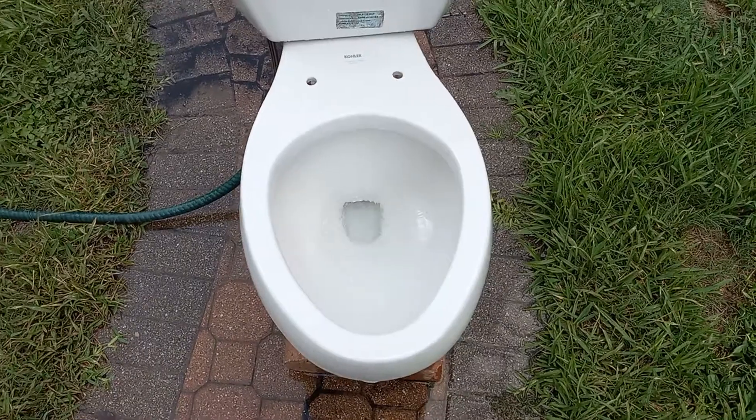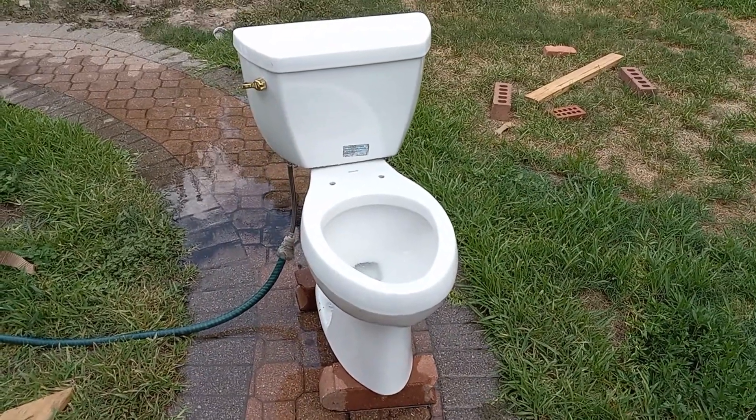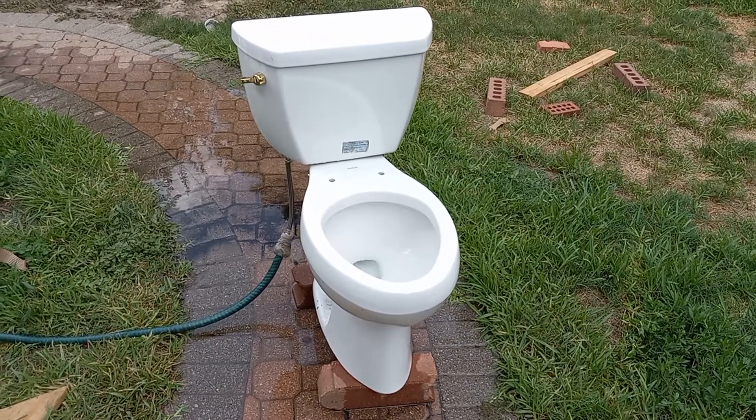That's the longest flush I've ever seen on a pressure assist toilet, and I believe that's because almost all of the water is being forced through the siphon jet.